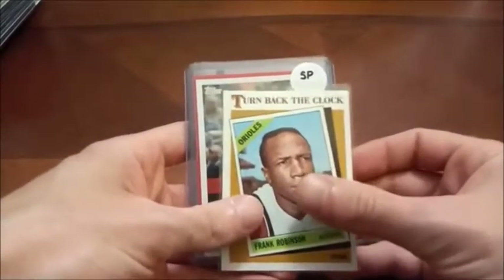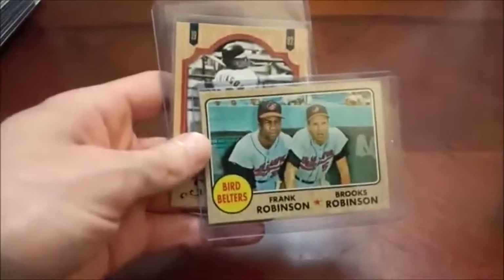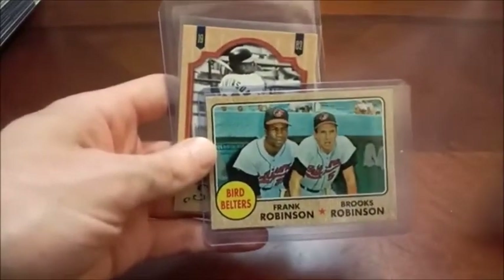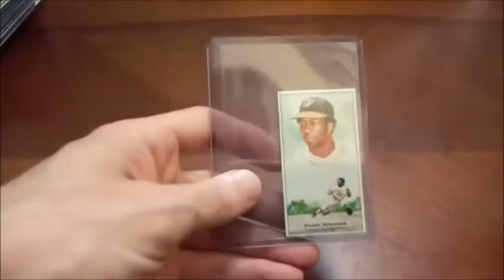Here's Frank Robinson — it's like an 86 Topps Turned Back the Clock. Here's a short print of Frank Robinson, and here's the Robinson boys, the Bird Belters — the Baltimore Orioles there, of course. And a couple more Frank Robinsons before we get into our final stack here of this part of my baseball PC.